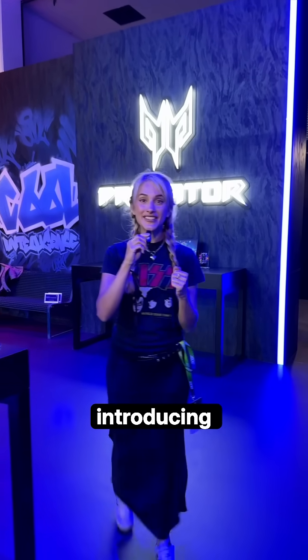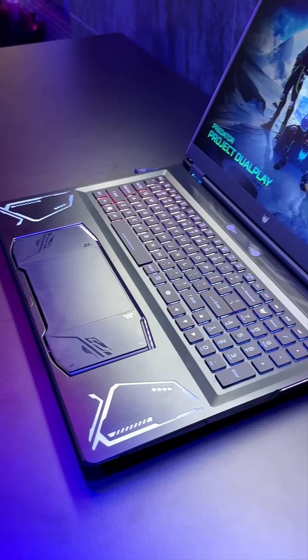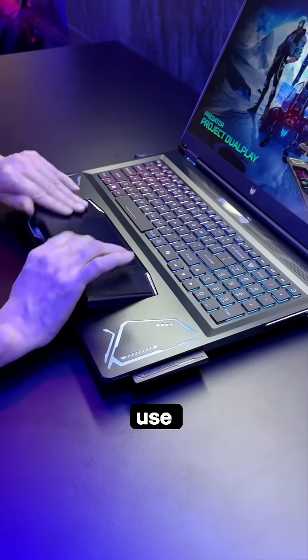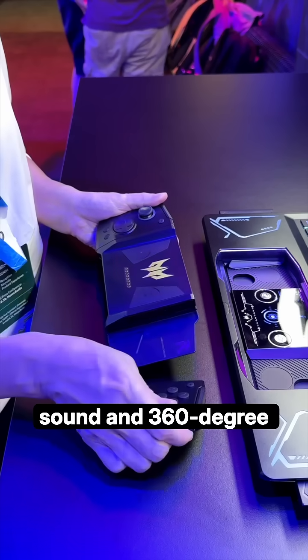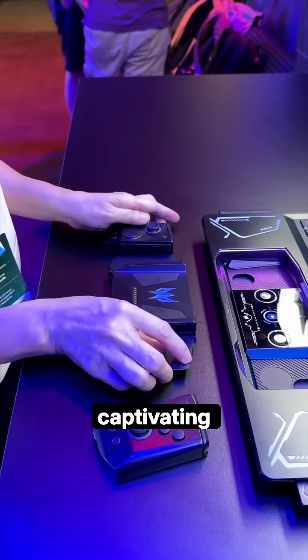And now the big one: introducing the Predator Project Dual Play in a groundbreaking form factor. It features a detachable wireless controller for single or two-player use, so you can enjoy games with friends. Plus, it's got pop-out 5W speakers for immersive high-quality sound and 360-degree dynamic RGB lighting around the laptop for visually captivating gaming.